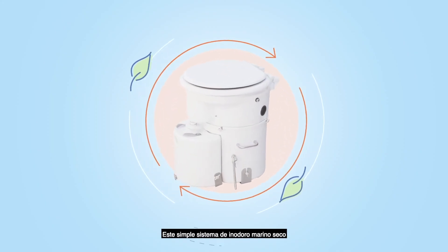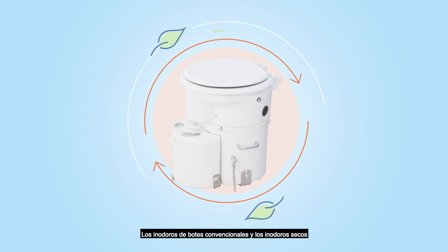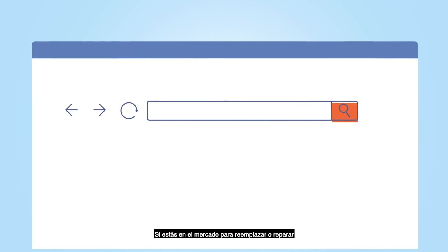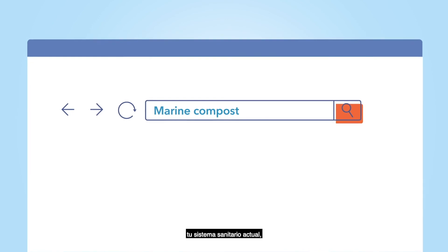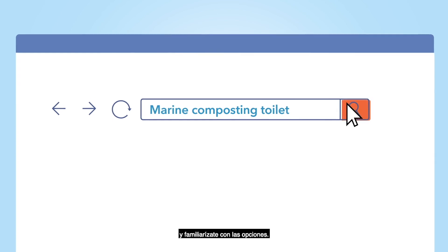This simple system of a marine composting toilet delivers an eco-friendly and convenient way to satisfy your waste management needs. Conventional boat toilets and composting toilets are considerably different. If you're in the market to replace or repair your current sanitation system, check the information available to you online and familiarize yourself with your options.